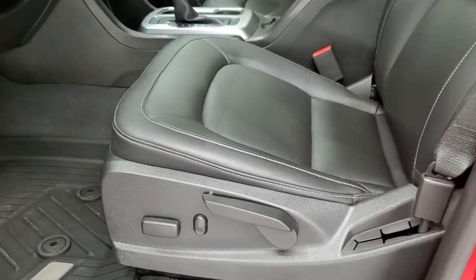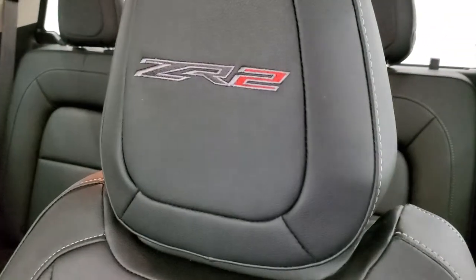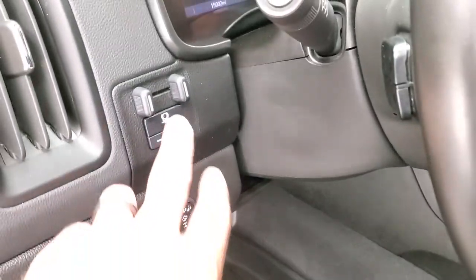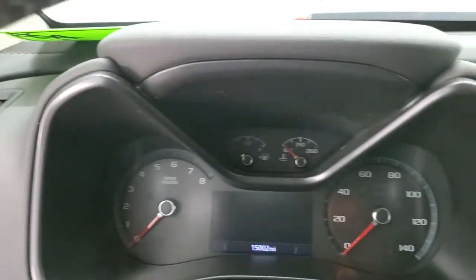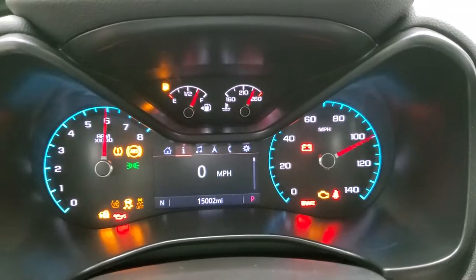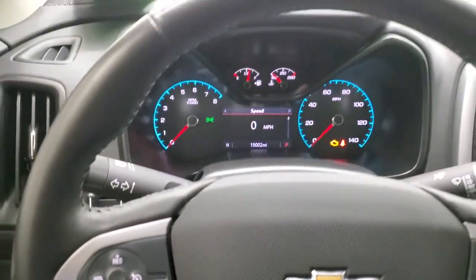Inside, the ZR2 package gives you the black leather interior — no rips or tears. You get ZR2 stitched into the headrests on the front seats. Seats are in nice condition. Power driver's seat. Factory all-weather floor mats. Auto headlamps. Turn-dial four-wheel drive. And the factory brake controller. Power windows, power locks, power mirrors. We'll hop inside — you can see this one only has 15,002 miles. Instrument cluster is very nice and clean. We'll turn the truck on in a second to show you there are no check engine lights on or anything like that.